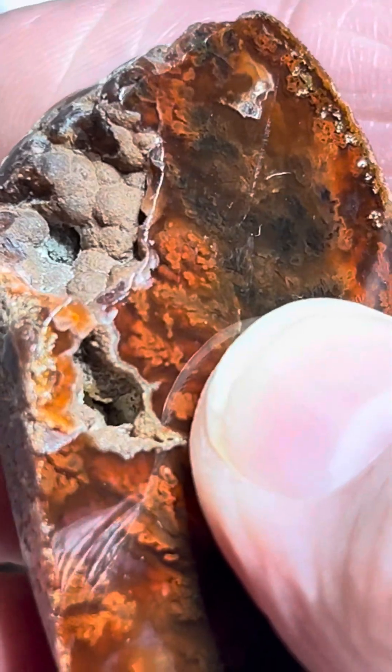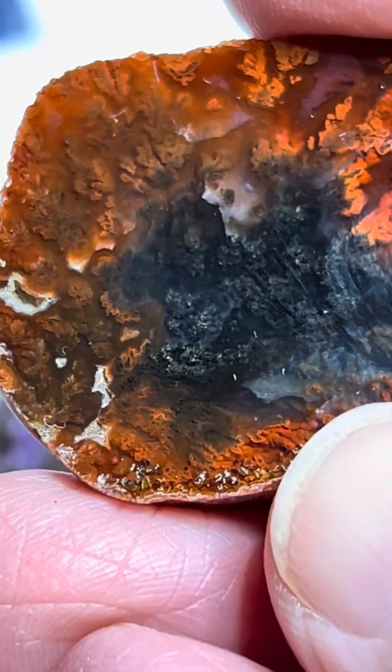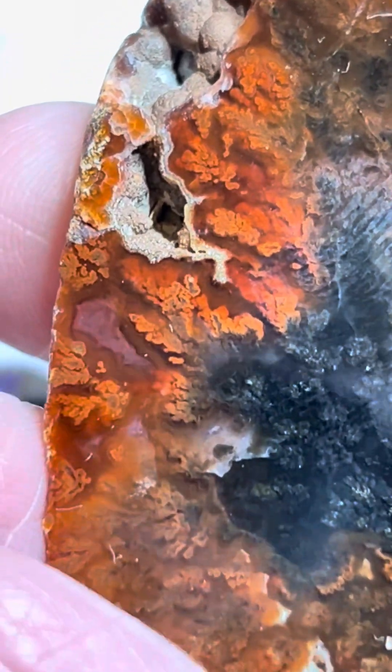This one doesn't have the crystals in it like some, but it's still just cool. It is amazing to see how all of these rocks form, and how you can pull rocks out of the same area and they still look so different. There are some really wonderful bands in there.